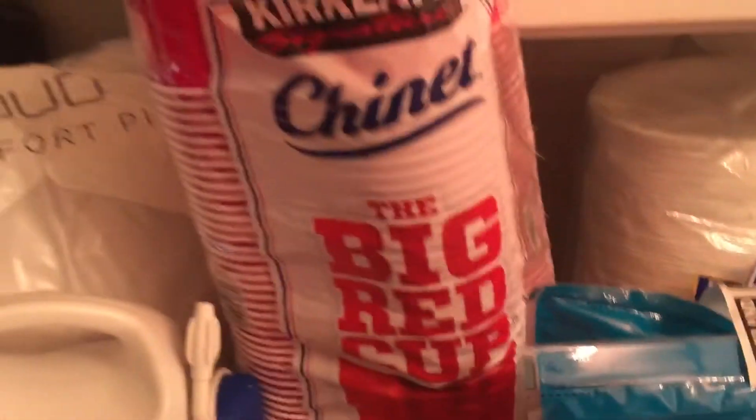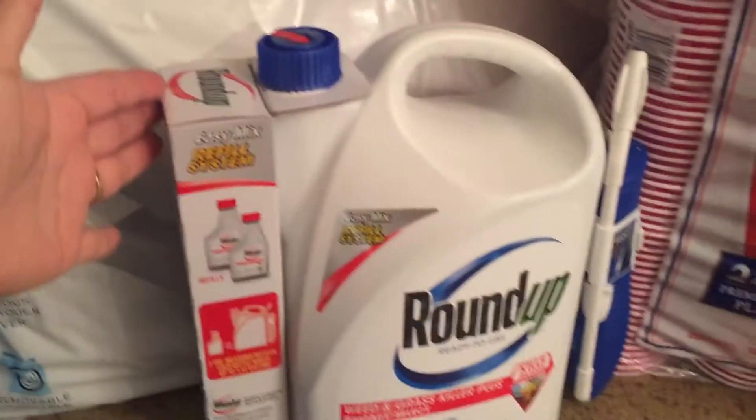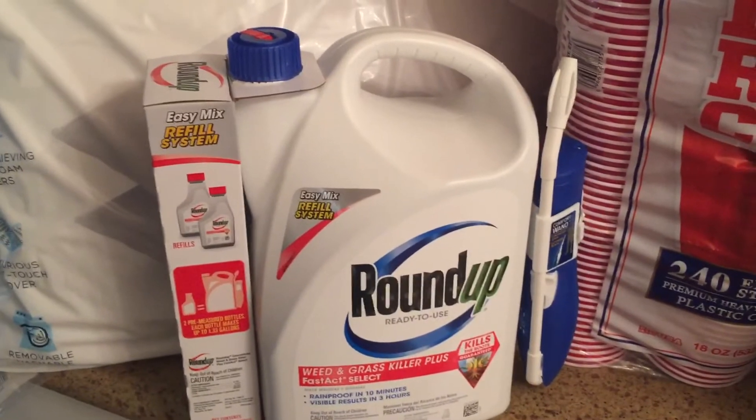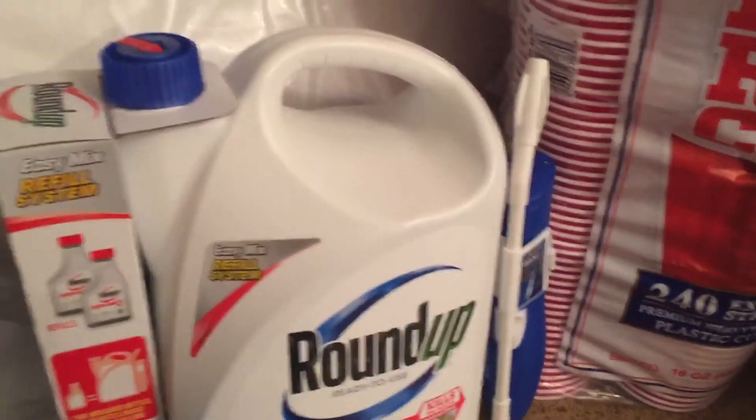Got a package of the big red cups for the party as well. My husband has been doing a lot of gardening — we've been planting things and have a lot of weeds — so we decided to pick up this extra large container of Roundup that had a nine dollar off coupon.